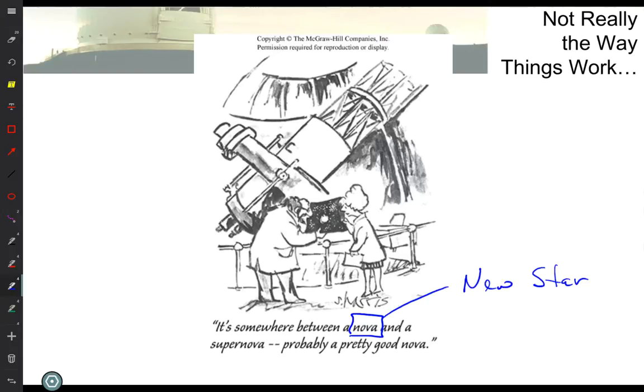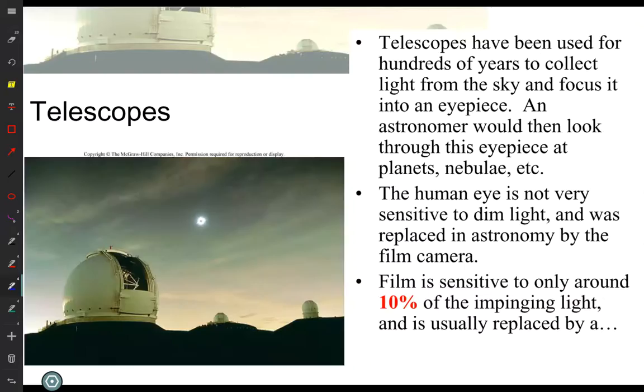Upon further study, they found there were distinctly different types. So now we have a clear definition. A nova is a white dwarf that had enough gas on its exterior that it suddenly had a huge nuclear explosion on its exterior. A supernova is a very massive star that collapsed completely. So they're fundamentally very different — they are both in death stages.